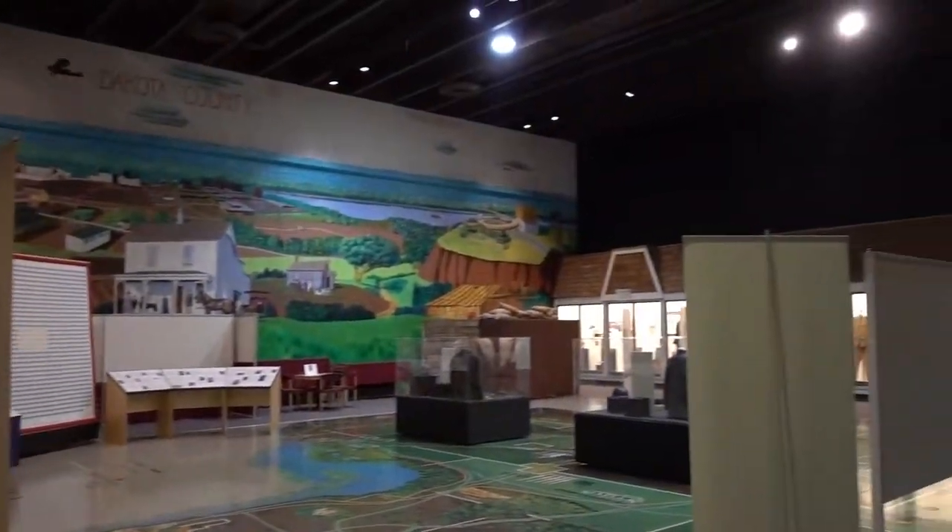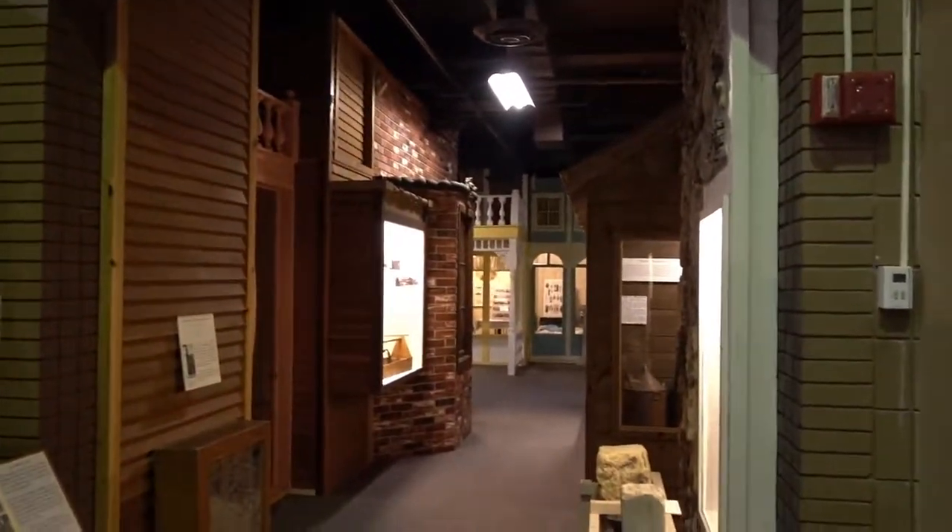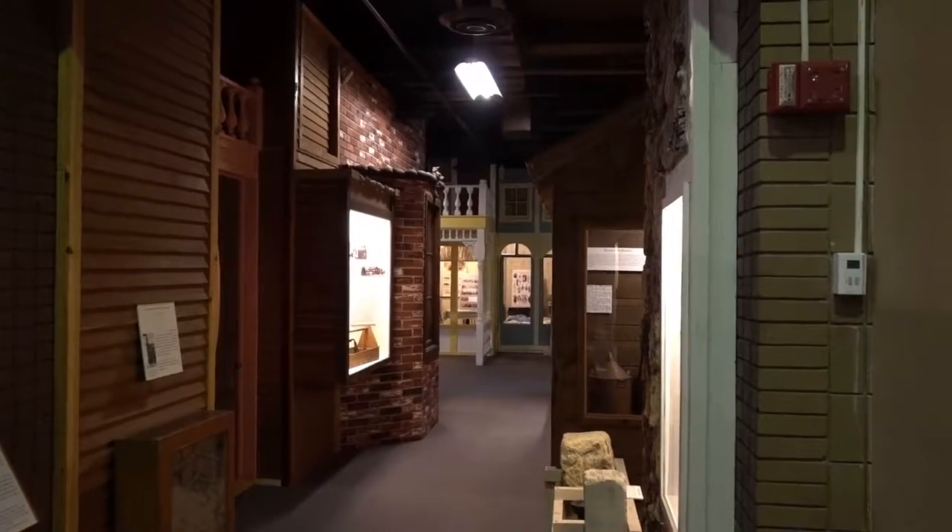So this is all World War I history over here, and then in this area is more history of Dakota County itself.